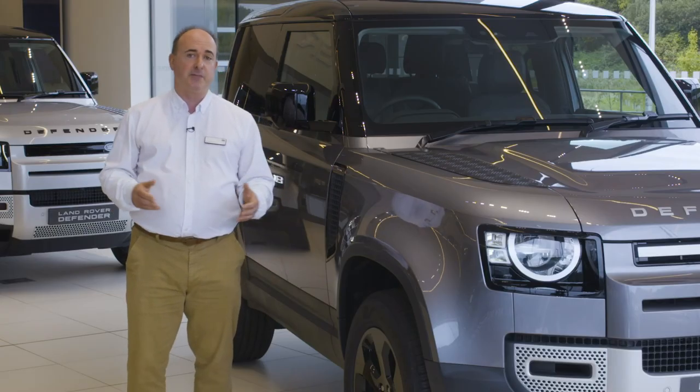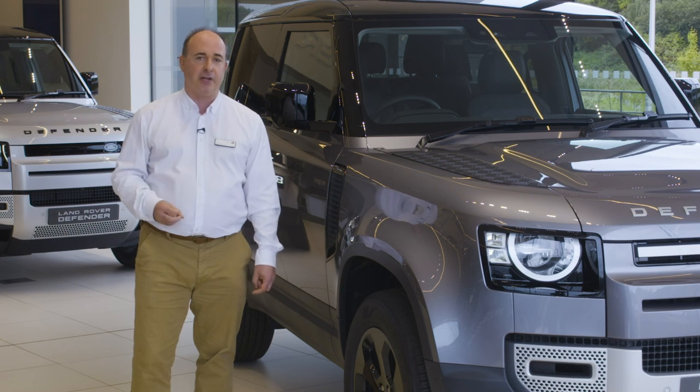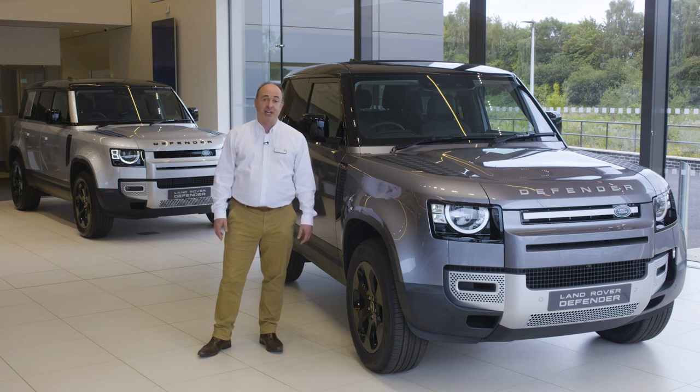With a raft of customisable options and accessories, do check out the Land Rover online configurator for the full selection. Thank you for spending a little time getting to know more about the Land Rover Defender — capable of great things all over again. Further information can be found on the Land Rover website or YouTube channel.